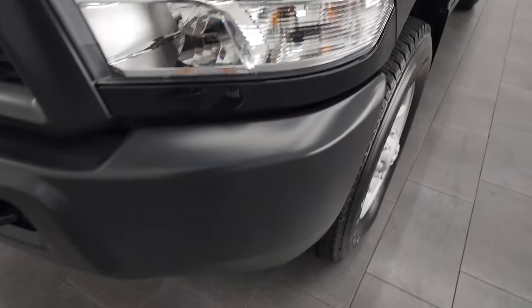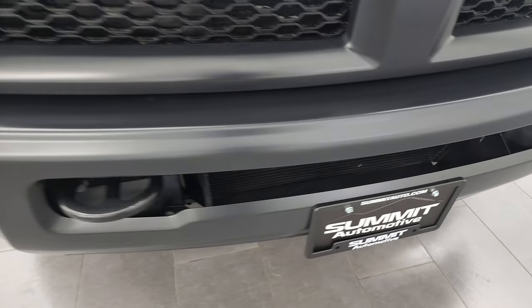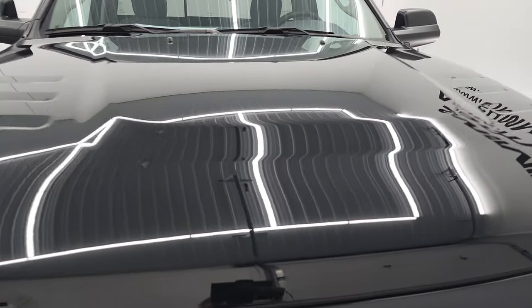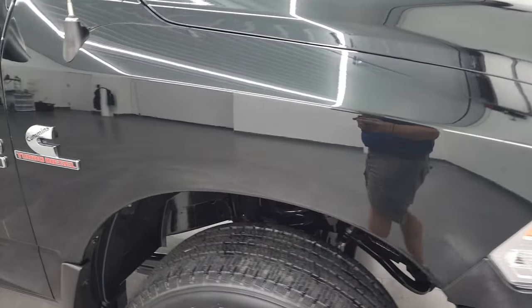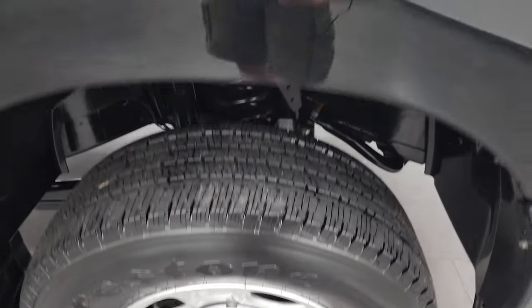Headlight lenses are very clear. Front bumper's in excellent shape — I didn't see any major dents or dings on there, and the hood is in fantastic condition. Passenger's side front fender looks really good, and the passenger's side rim has no major scuffs or scrapes. Black Forest Green has a lot of metal flake to it — it's a really cool color. It looks black most of the time, unless the sun is hitting it just right, then you can tell it's green.